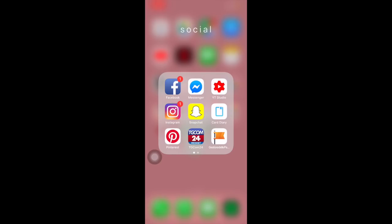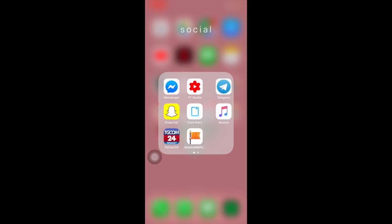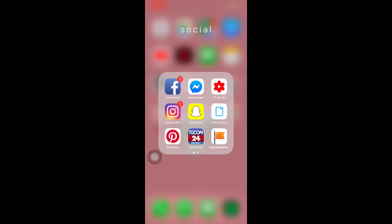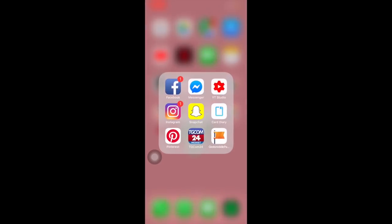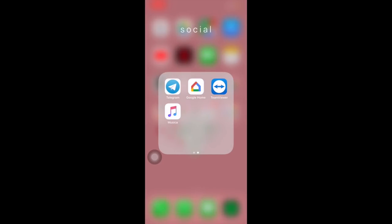Poi c'è tutta la parte Social. Facebook, che ho ripreso a riutilizzare: fondamentalmente pubblico cose sul mio Facebook personale. Messenger. YouTube Studio, che è un'applicazione per chi gestisce dei canali su YouTube. Instagram: lo tengo qui, non lo tengo in prima pagina — facendo così lo apro molto meno.